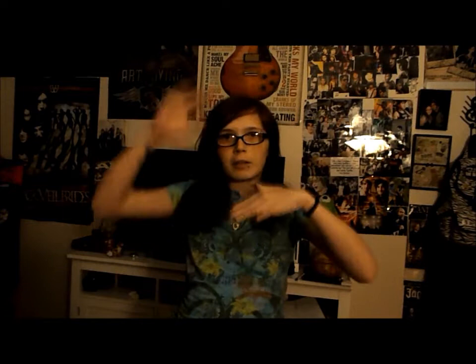Hi guys, this is Ariel. You might notice that I'm actually standing, not sitting on my bed. Maybe the lighting will be better at this angle? I don't really know. I'm also hoping I'm not cut off because I kind of feel like I might be, because my head's above the camera, which is a weird thing for me.